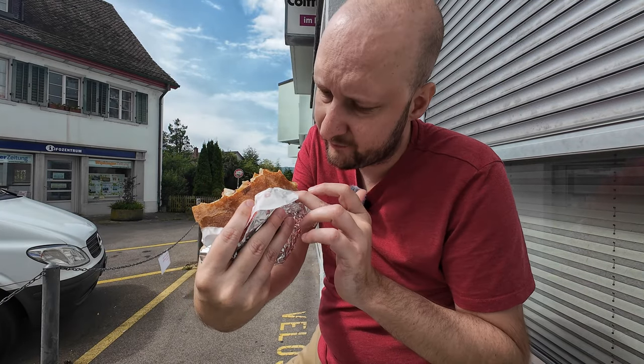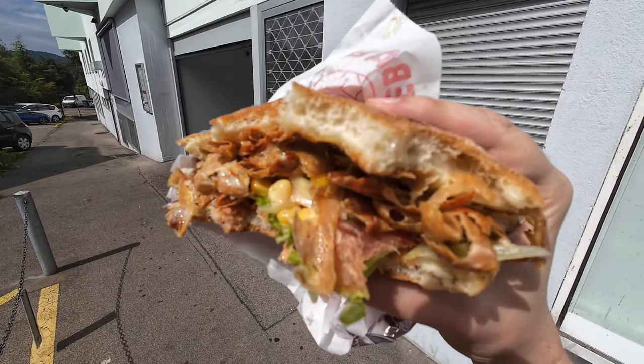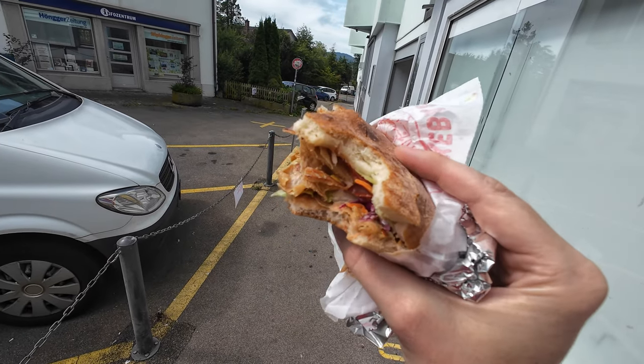And the bread? It might be homemade bread — not entirely sure — but it's not freshly baked. It's cold and just nothing special in the kebab.